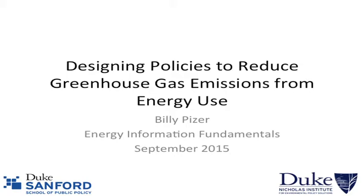I was asked to talk for about 20 minutes about designing policies to reduce greenhouse gas emissions from energy use. It's hard to cover the landscape in 20 minutes, so what I thought I would do is try to give you a snapshot of some things I think are kind of important to know if you're going to be thinking about working in this area.